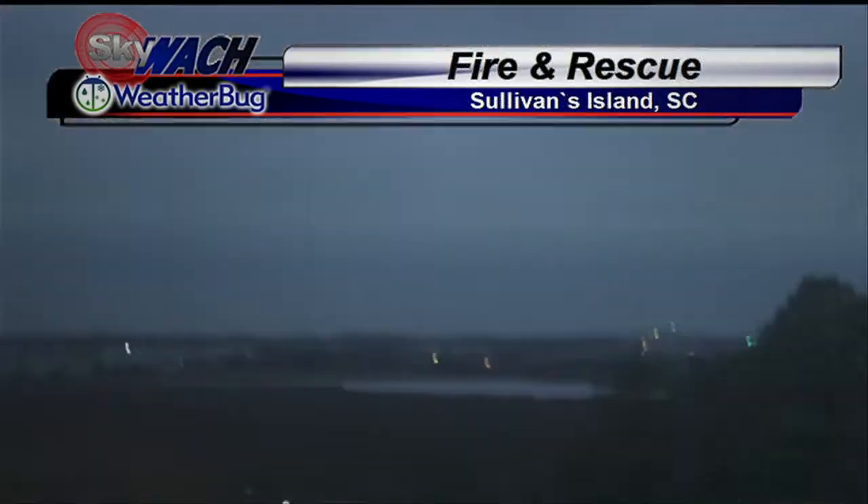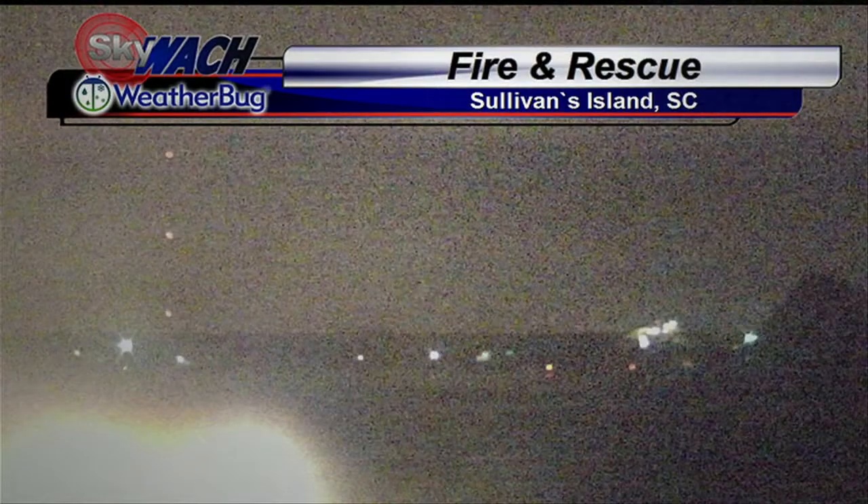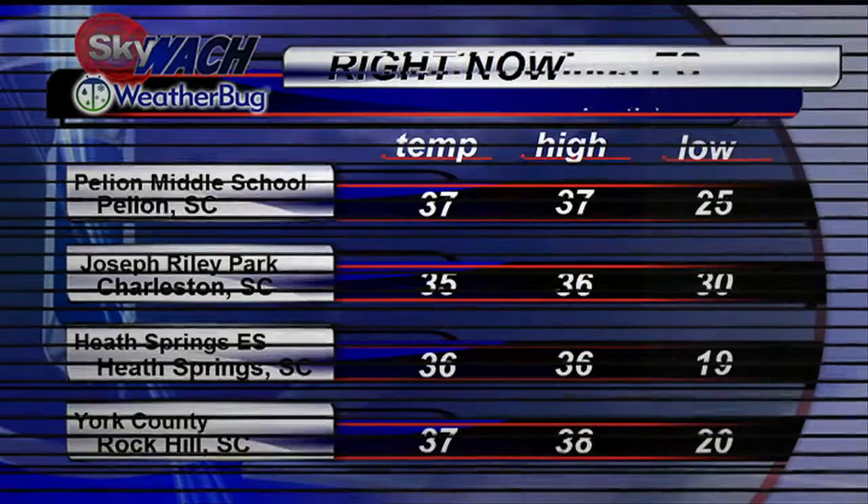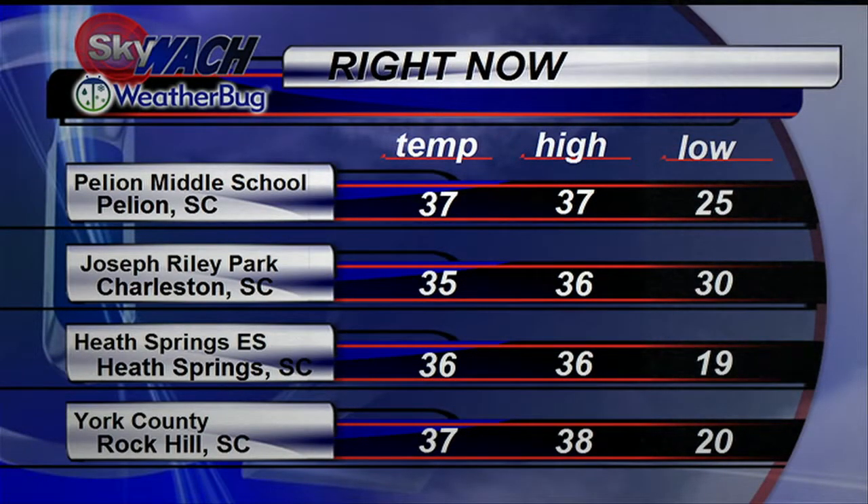Down in Sullivan's Island from the Fire and Rescue, looking at the marsh there — kind of a gray day. It is March, still officially winter, but looking at these images here at Heath Springs still reminding us of winter. Today is Tuesday the 4th and spring officially begins on Thursday the 20th — so two weeks and two days, or just say two weeks and one day.